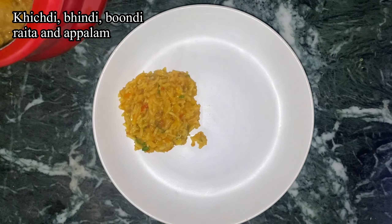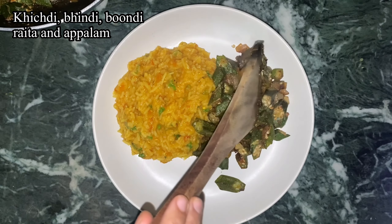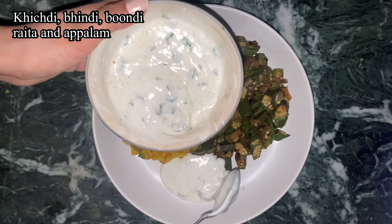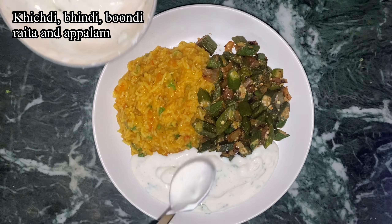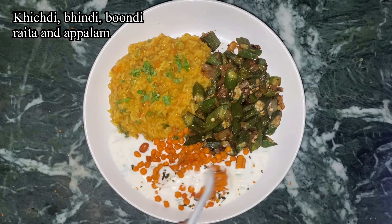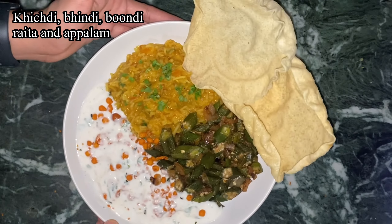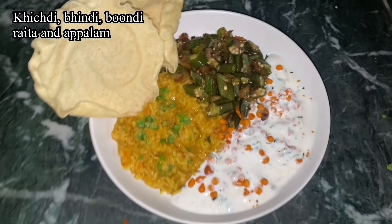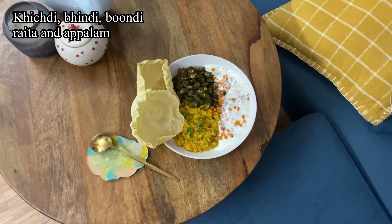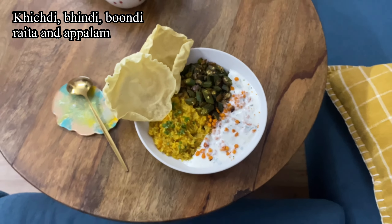Then I had some banana sorbet with chia seeds — it looked so pretty like a little igloo. That's my guilt-free dessert. The last meal of the week was some really nice toor dal khichdi with bhindi, boondi raita, and apalam. I love apalam — they're way better than regular papad.